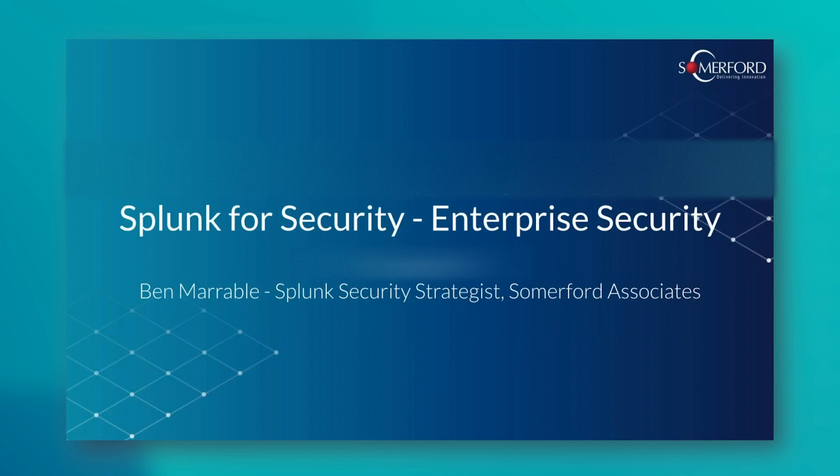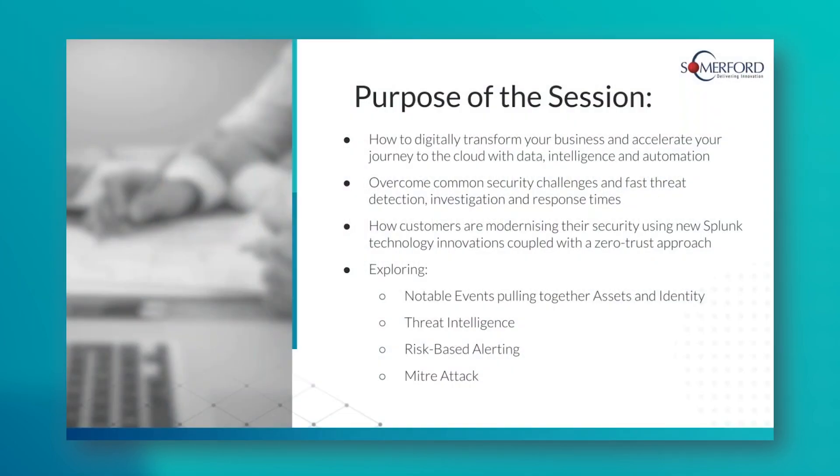Just a reminder — you've all been sent the agenda. The purpose of the session is to look at how ES can really transform the business, how we can get data from the cloud as majority of organizations are moving towards cloud, overcome common security challenges, look at modernizing the whole security approach, and explore key concepts within enterprise security: notable events, assets, identities, threat intelligence, risk-based alerting, MITRE ATT&CK and how we can leverage it.